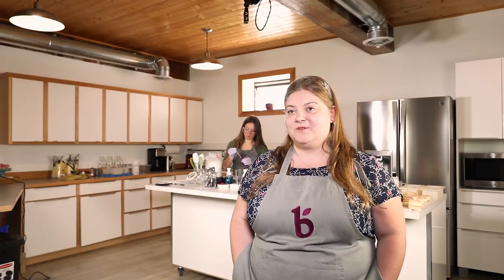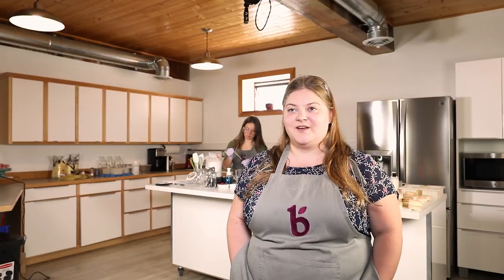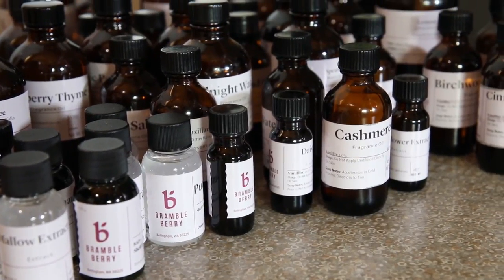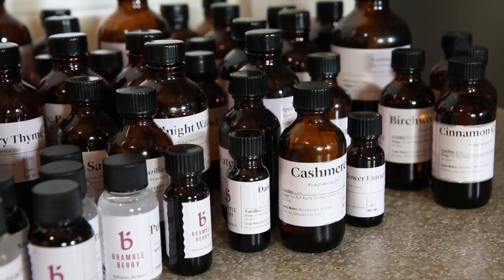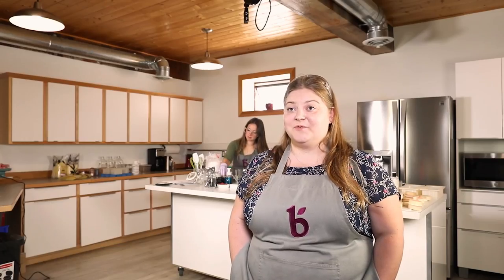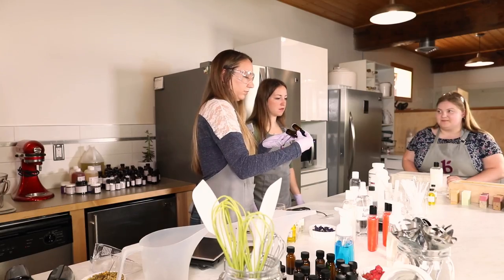There are some fragrances that took a lot longer to reformulate. For one reason or another there were various performance issues or longevity issues for the fragrance. It was really exciting to have the last fragrance tested and finalized. It has been a project that we've been really excited about doing for a long time, and to finally be able to say that we are completely phthalate free is a really nice feeling.